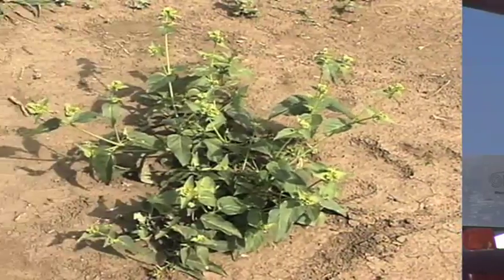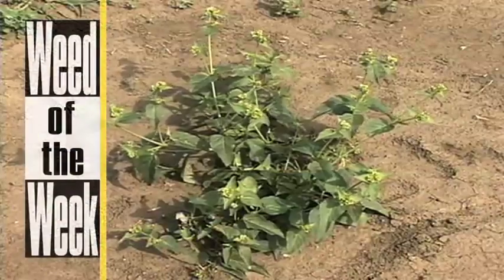One other thing that provides a very good return on investment year in and year out is weed control. Can you identify this week's weed?